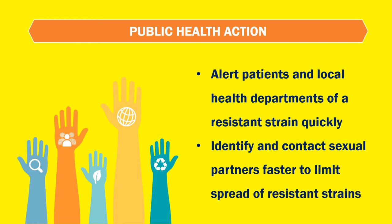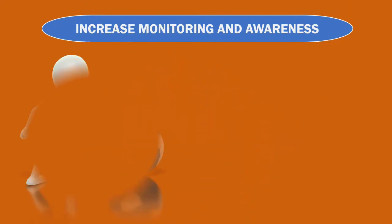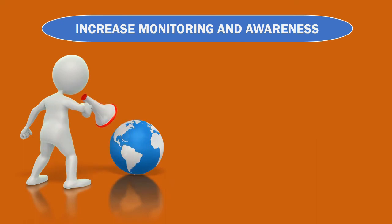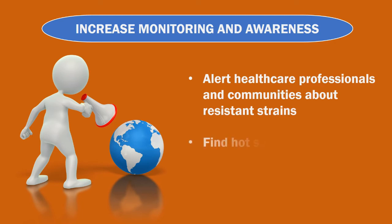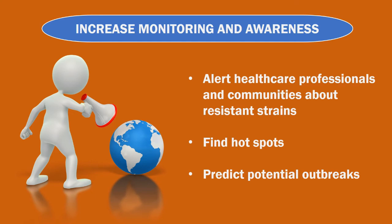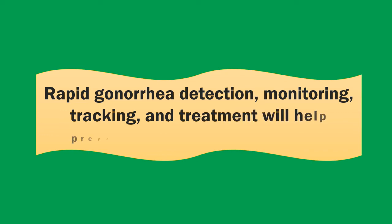Efforts will identify and contact sexual partners faster to limit the spread of resistant strains, increase monitoring and awareness, alert health care professionals and communities about resistant strains, find hot spots, and predict potential outbreaks. Rapid gonorrhea detection, monitoring, tracking, and treatment will help prevent the spread of resistance.